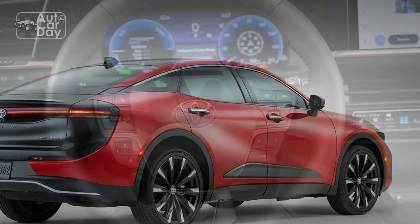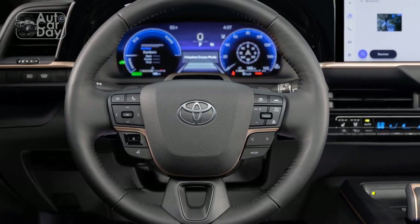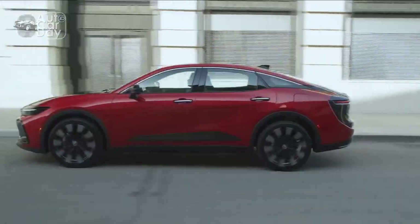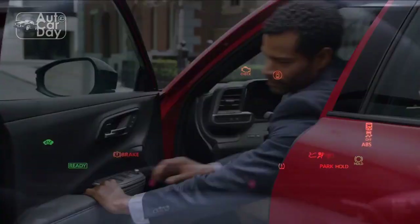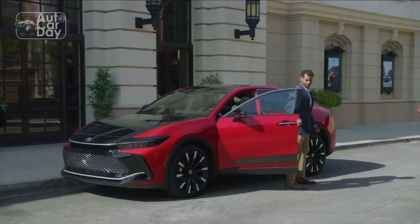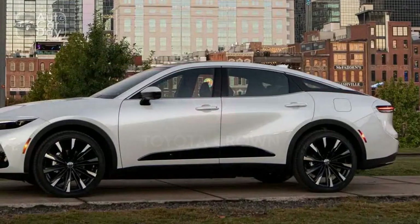5. Smooth ride: The refined suspension system and precise steering of the Crown contribute to a smooth and composed ride, striking an excellent balance between sportiness and comfort. 6. Spacious interior: Ample legroom and customizable comfort settings in the rear seating area demonstrate the Crown's dedication to passenger well-being, ensuring a relaxing journey even on longer trips.